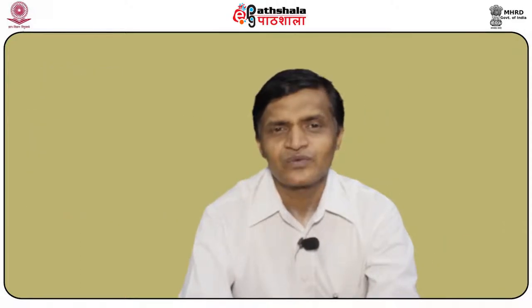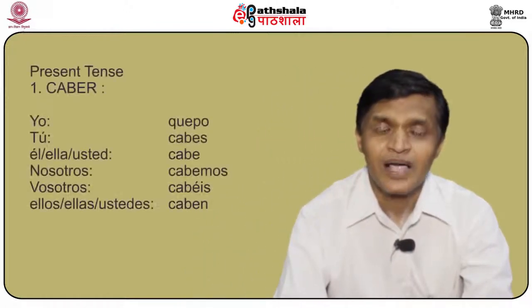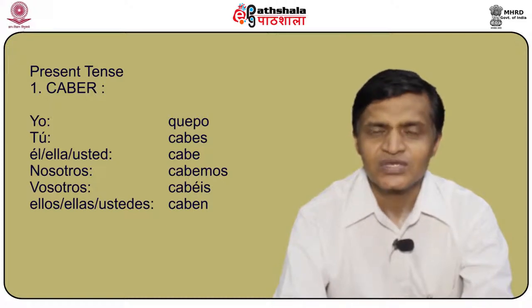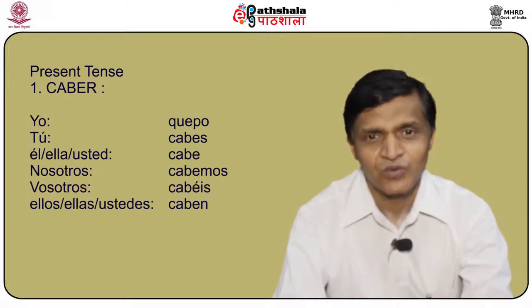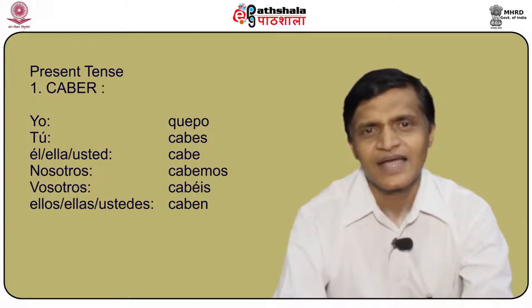Another verb that changes quite a bit with the stem is caber. The conjugation of caber is: yo quepo, tú cabes, él/ella/usted cabe, nosotros cabemos, vosotros cabéis, and ellos/ellas/ustedes caben.